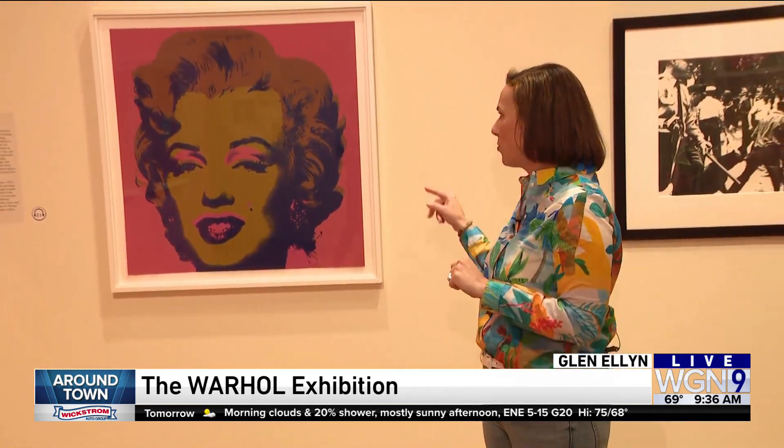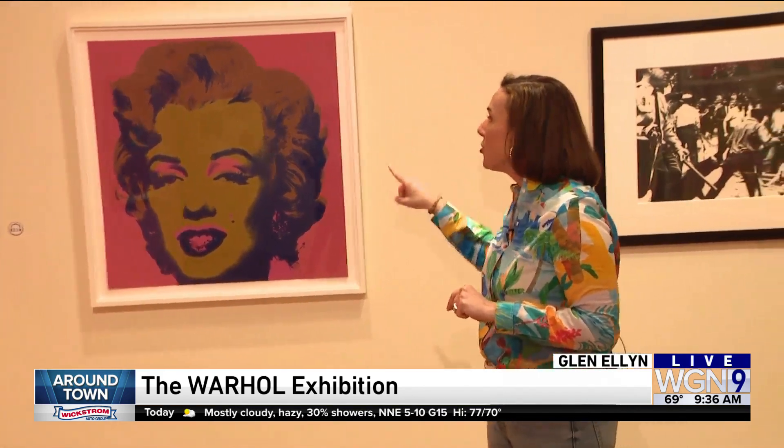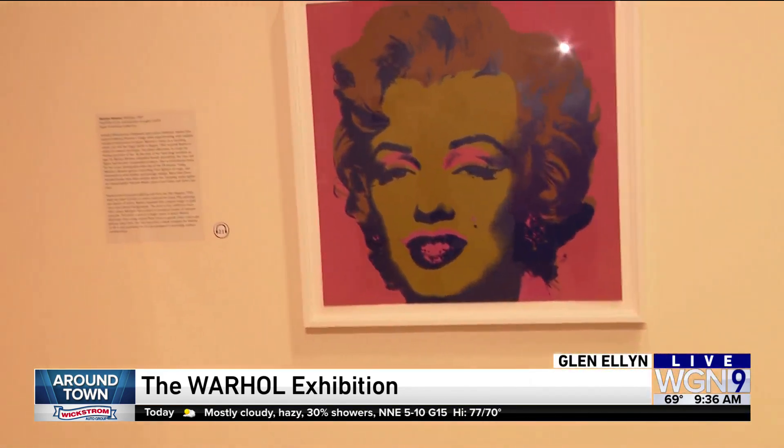But before, we saw those portraits, and we all know the iconic ones from Marilyn Monroe. Usually they started with a Polaroid picture, not this one. This one he took from a movie poster, if I'm not mistaken, if I read correctly. And then he made a bunch of prints of this with different colors.